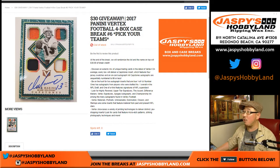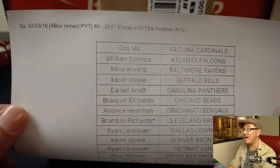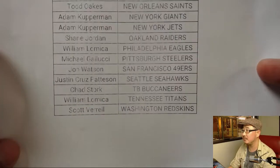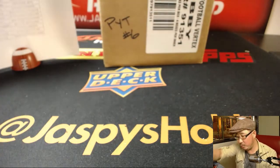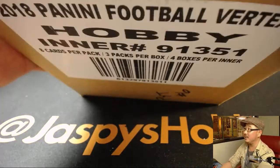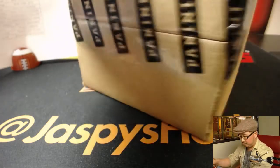Welcome to jazbeeshobbyland.com doing another four-box inner of 2017 Panini Vertex Football. I think people are enjoying Vertex — I'm enjoying it. This is break number six, Brandon Richards with that last spot. This is the second half of the master case. We only have a couple master cases left, so I'll post another one after this break, but we're already running out because you guys have been selling it out.